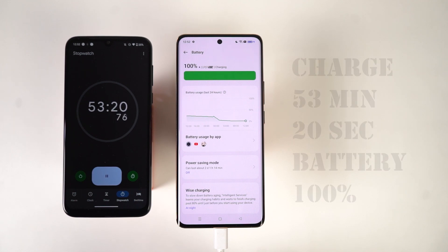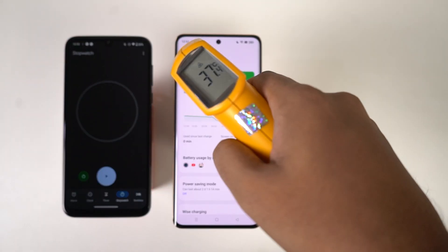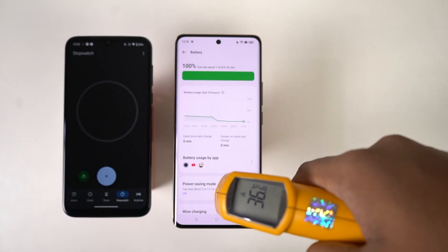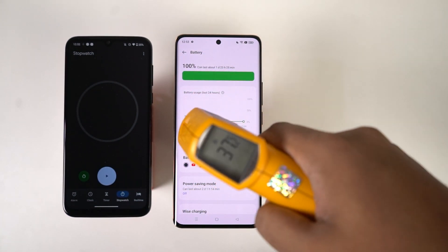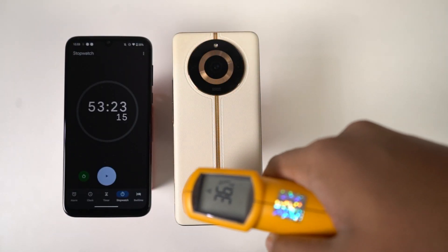And finally, after 53 minutes and 20 seconds, the phone has fully charged. And still, the phone's temperature is 37 degrees. The phone's temperature didn't change at all throughout the charging — this is one of the cool features about this phone or the charging technology itself.